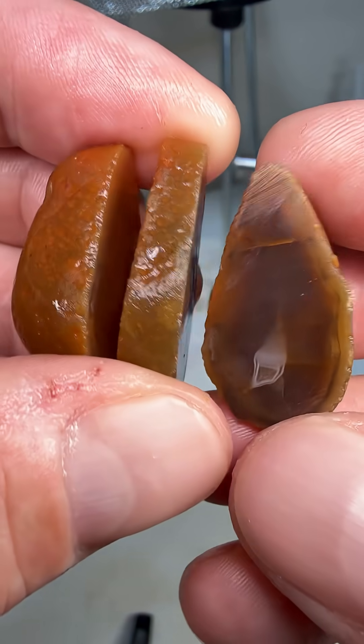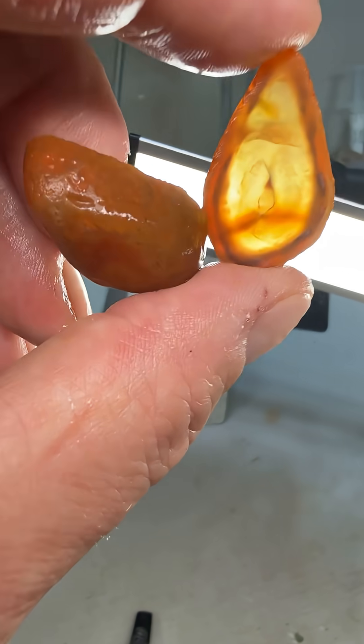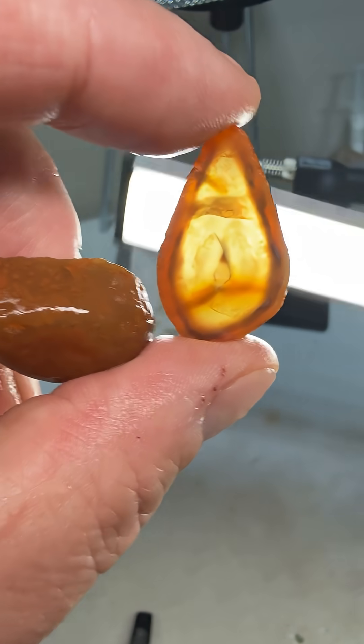Well, the mystery is solved — it's definitely an agate. Got the light over here, look at that. Still pretty cool. I like it, a little bit.